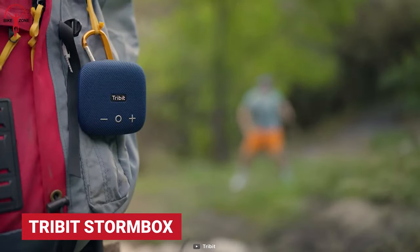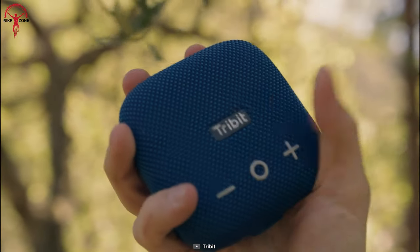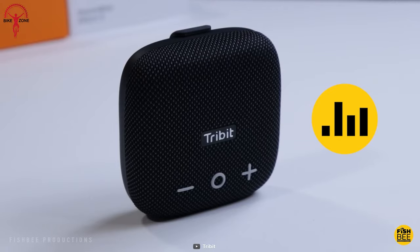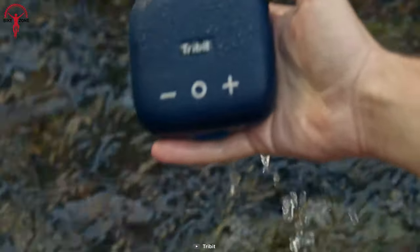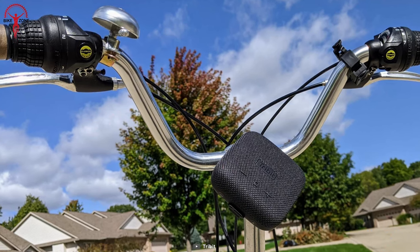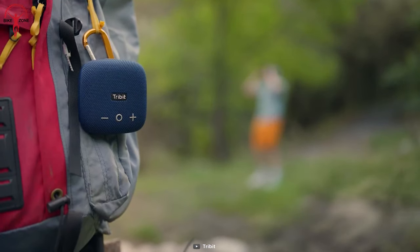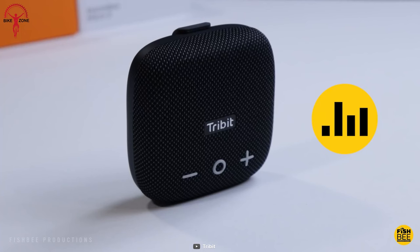The Trimbit Stormbox Micro 2 is more than just a portable speaker — it doubles as a power bank with Trimbit SmartID technology. Smart enough to fit in any pocket, sharp enough to impress with the sound quality, and bold enough to strike a pose. Its size and agility are commendable for fitting on the bike's handlebar on the go. With a battery life of 12 hours and a range of 120 feet, the Stormbox Micro 2 should be among the first picks.